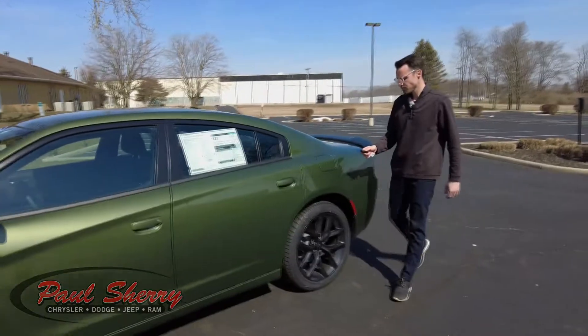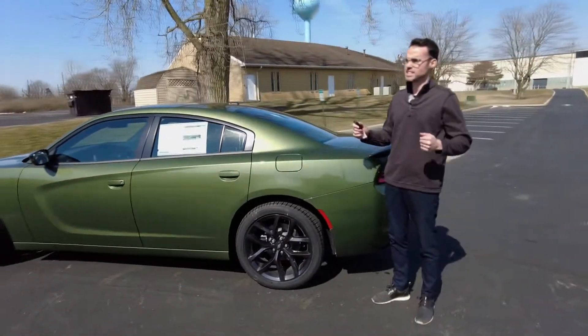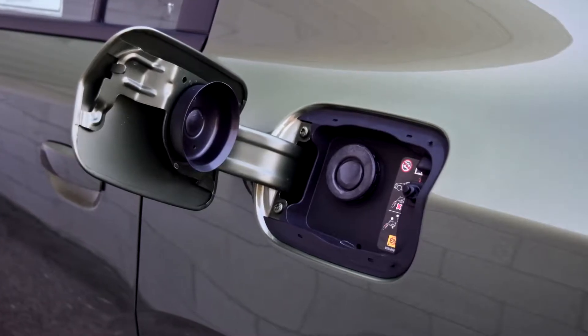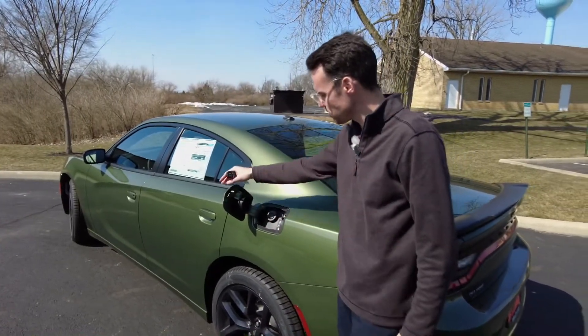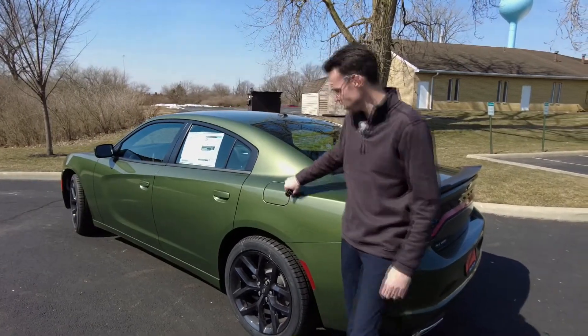Come on back to the rear. The chassis here is really stout, and driving down the road you can feel this is a nice driving car. It has the capless tank fill here — I really appreciate that. It keeps your hands from smelling like gasoline when you go to fill, and if it's super cold out with gloves on, it's just very nice and convenient.